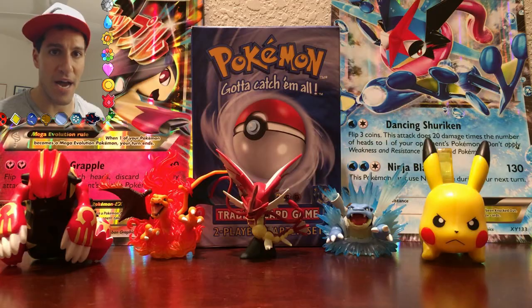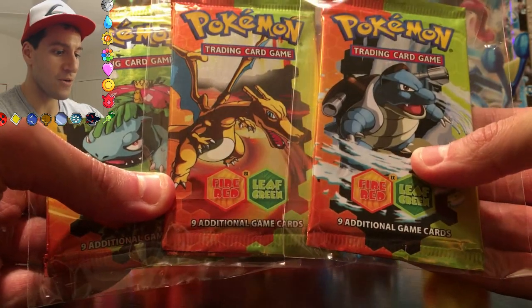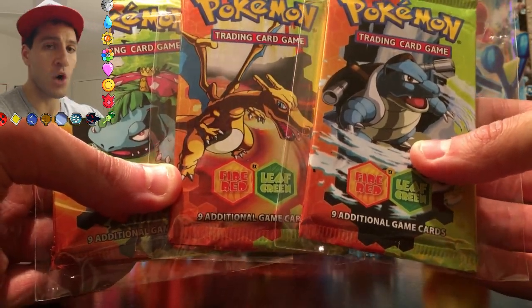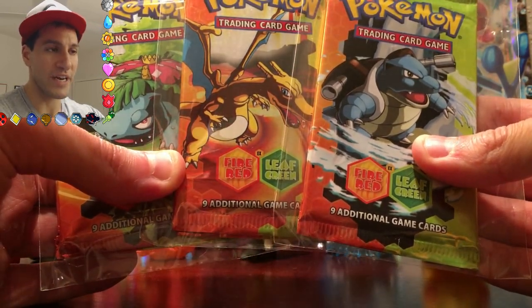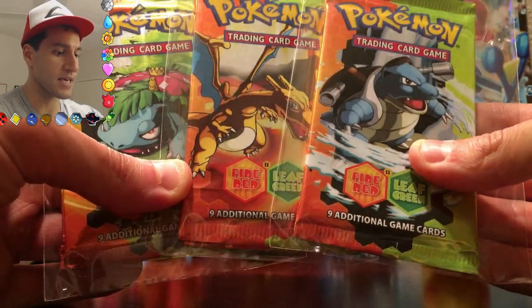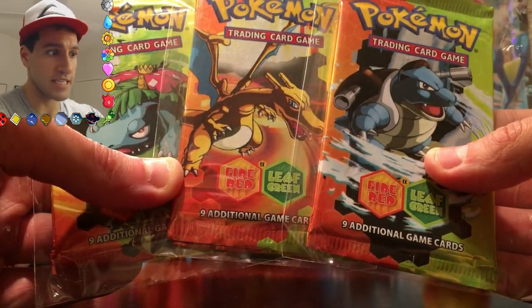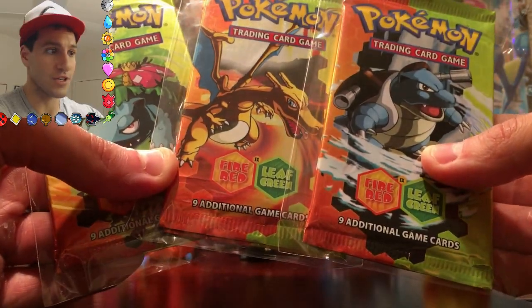It's time for my next giveaway, and that is for these — they're sealed up right now — Fire Red and Leaf Green booster packs. I'm giving away three of them, just as I promised when I reached 10,000 subscribers. We're well on our way to 12,000 now, but I keep my promises. And I'm not going cheap with these either — I'm giving away the Charizard and Blastoise covers too.